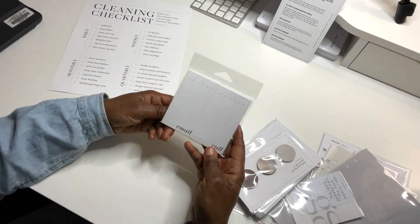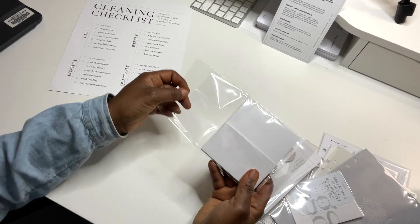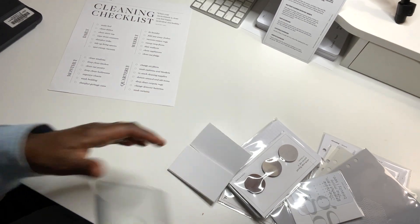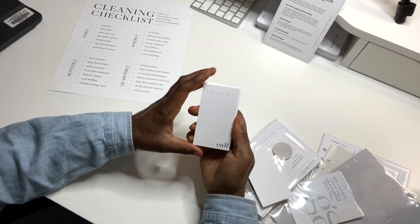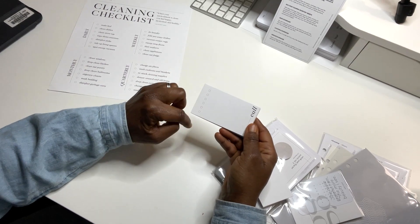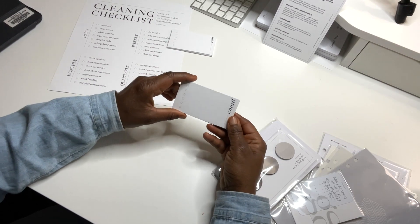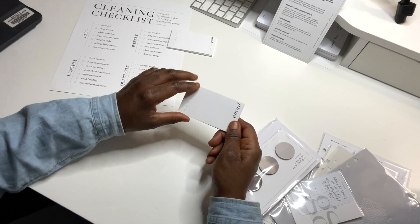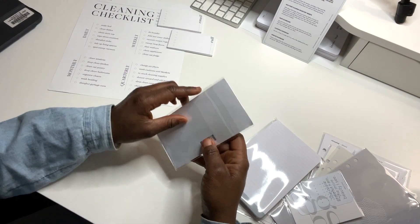Next we have email and call cards. They're very similar to the last subscription box. We have AM and PM cards, and now we have call cards too — so if you have people you need to call, you just write them on here and stick it in the pocket of your planner. Then you also have specific people you need to email. This is going to come in handy probably daily for me.